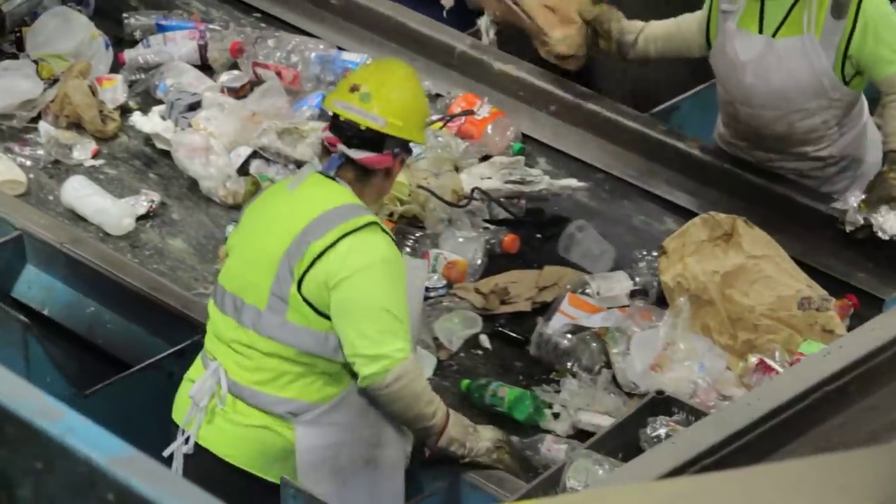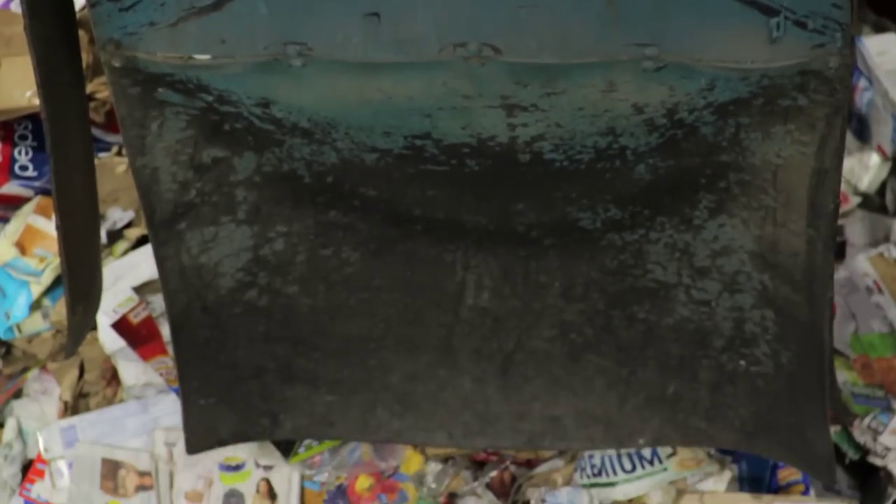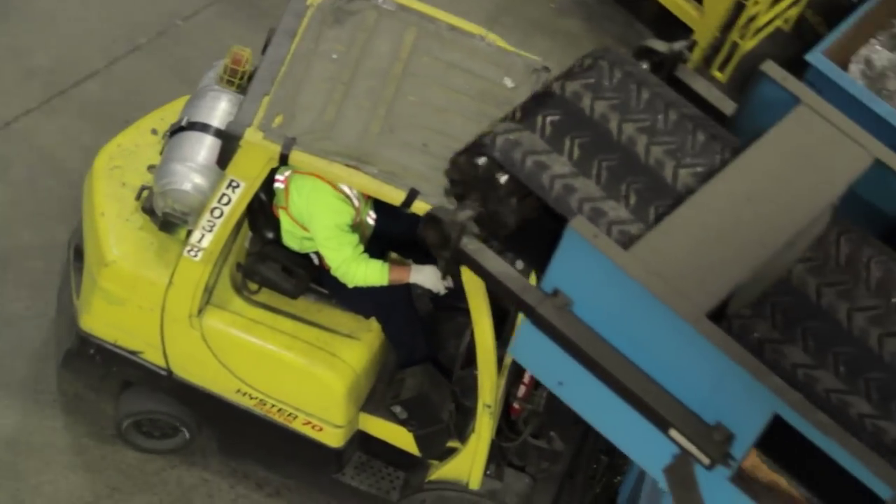The sorters have chutes next to them for the materials that they're responsible for. They drop the materials into the chutes, which have little shuttle conveyors underneath. These chutes drop materials into hoppers. When the hoppers are full, our forklift operators take them over to the appropriate storage space, and ultimately those materials are baled and recycled.